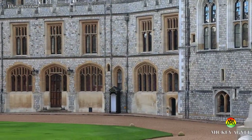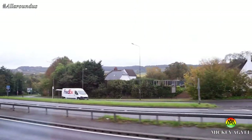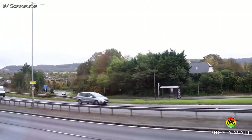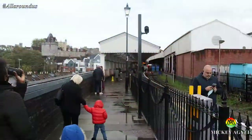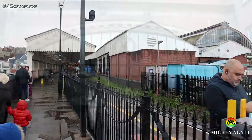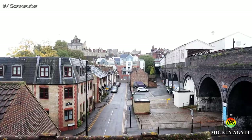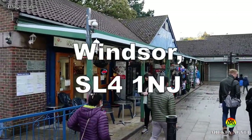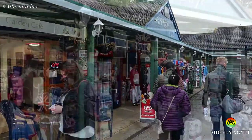Windsor Castle is 23 miles west of London and is accessible through trains from London stations to Windsor and Eton Central, also known as Windsor Royal Station. There are also a lot of free parking spaces if you decide to drive. The address to put into your sat nav is Windsor SL4 1NJ.